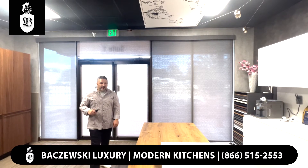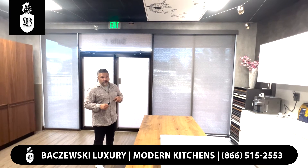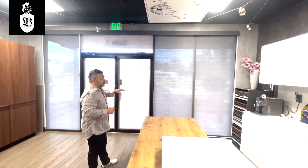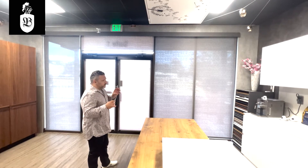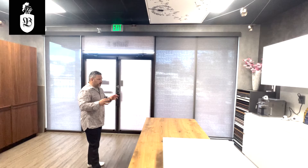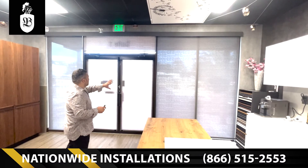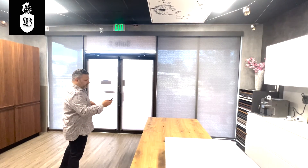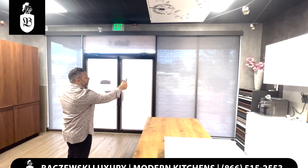Hi guys, Gregory with Bachevsky Luxury. Today I want to show you something different that we installed at our Houston showroom. These are interior motorized shades by Somfy. This is a full automated system that can be integrated into all kinds of home automation systems. In this case we have the entire storefront covered with it — five different shades — and with a push of a button I can have them go up or down.